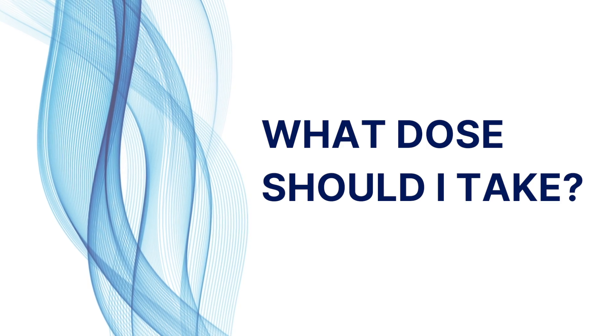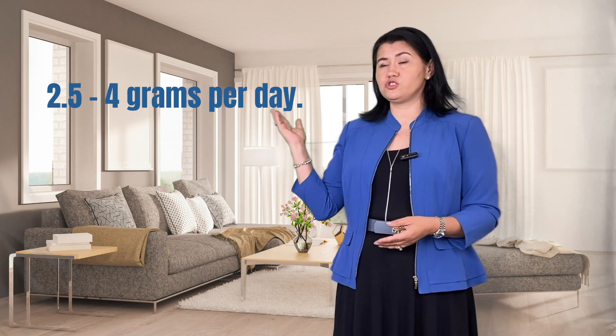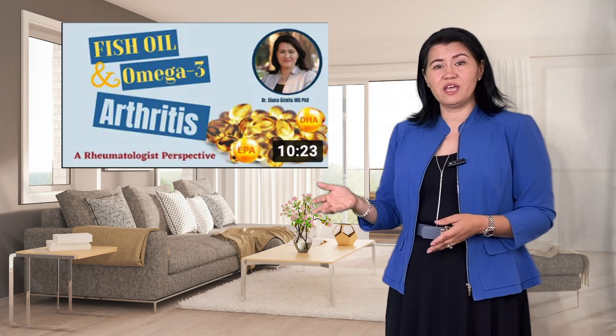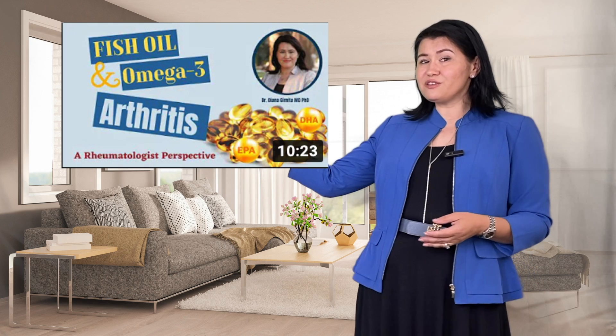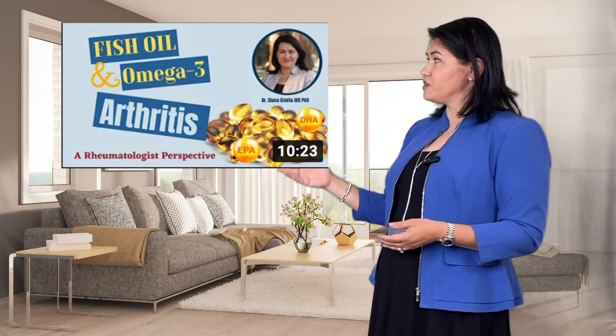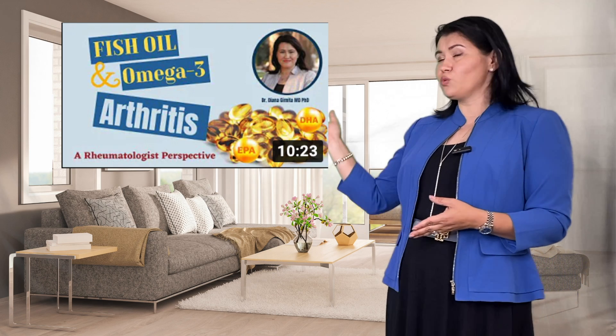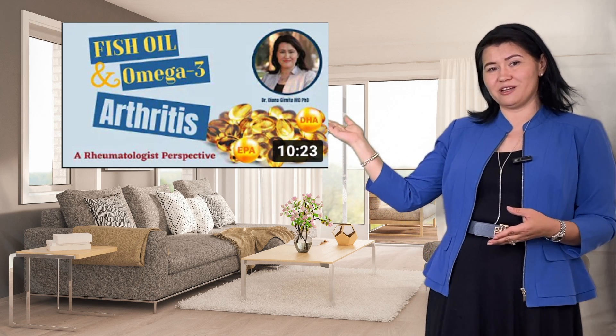What dose should you use? The FDA-approved dose for fish oil is between 2.5 and 4 grams per day, which is considered safe for most patients. If you want to learn more about fish oil and its use for other forms of arthritis or even patients with non-surgical back pain, I would invite you to watch another video in my channel.